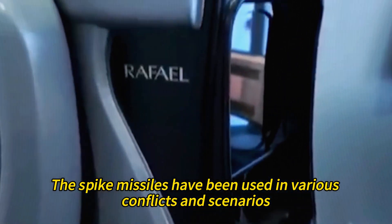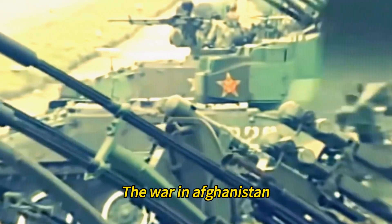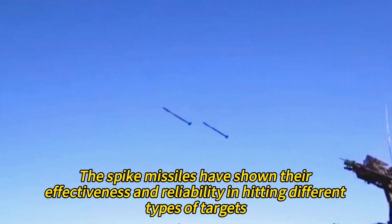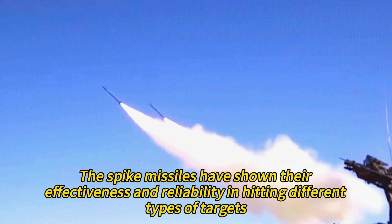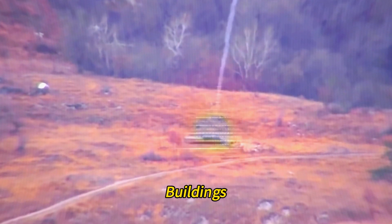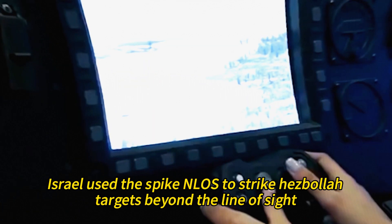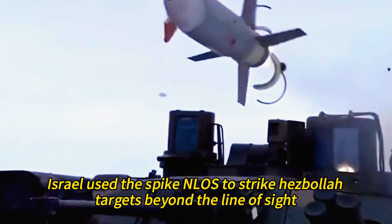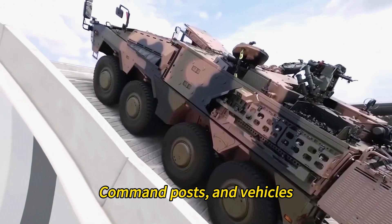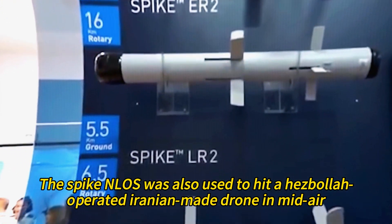The Spike missiles have been used in various conflicts and scenarios, such as the 2006 Lebanon War, the war in Afghanistan, the Second Nagorno-Karabakh War, and others. They have shown their effectiveness in hitting different types of targets, such as tanks, bunkers, buildings, boats, and even helicopters. In the 2006 Lebanon War, Israel used the Spike NLOS to strike Hezbollah targets beyond the line of sight, such as rocket launchers, command posts, and vehicles. The Spike NLOS was also used to hit a Hezbollah-operated Iranian-made drone in mid-air.